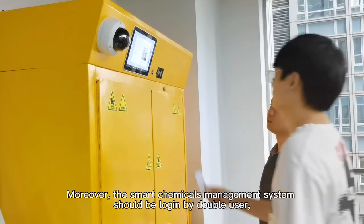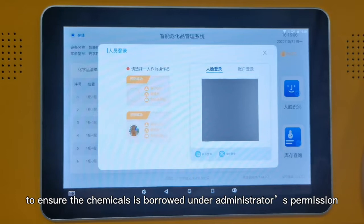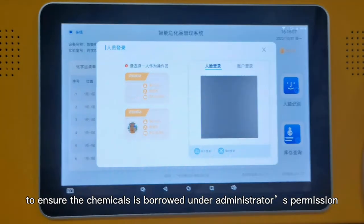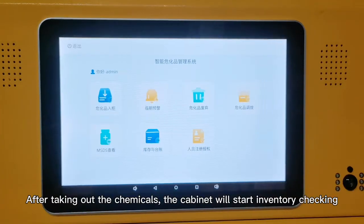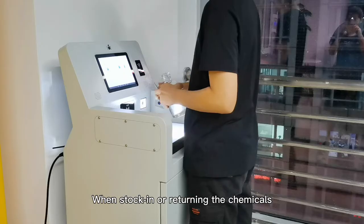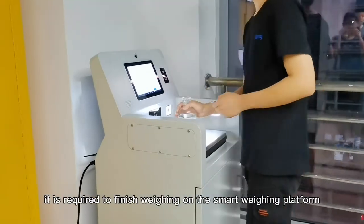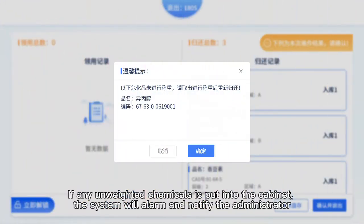The smart chemicals management system requires double-user login to ensure chemicals are borrowed under the administrator's permission. After taking out chemicals, the cabinet starts inventory checking and records chemicals information, operator information, stock-out information, and more. When stocking in or returning chemicals, weighing on the smart weighing platform is required. If any unweighed chemicals are placed into the cabinet, the system will alarm and notify the administrator.